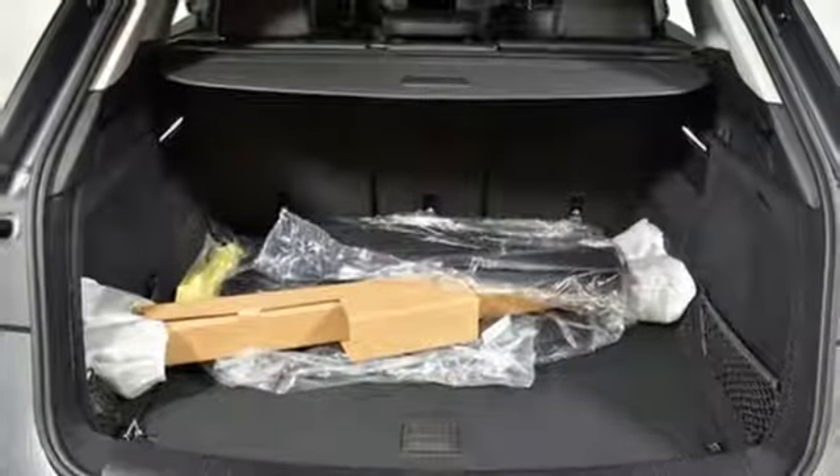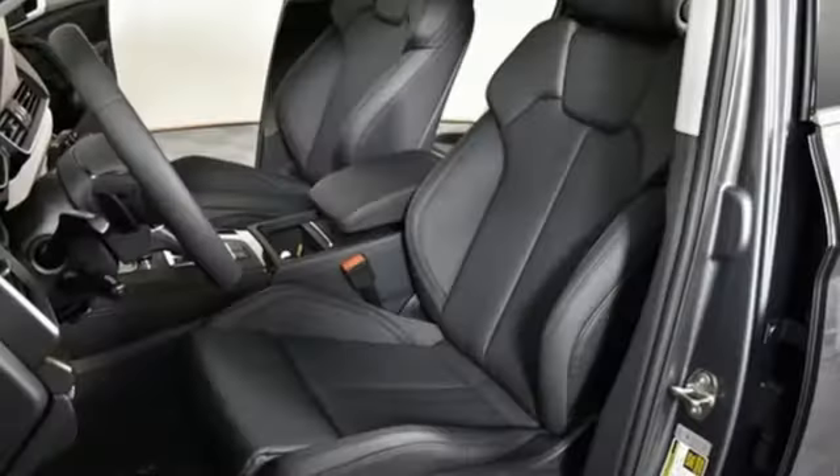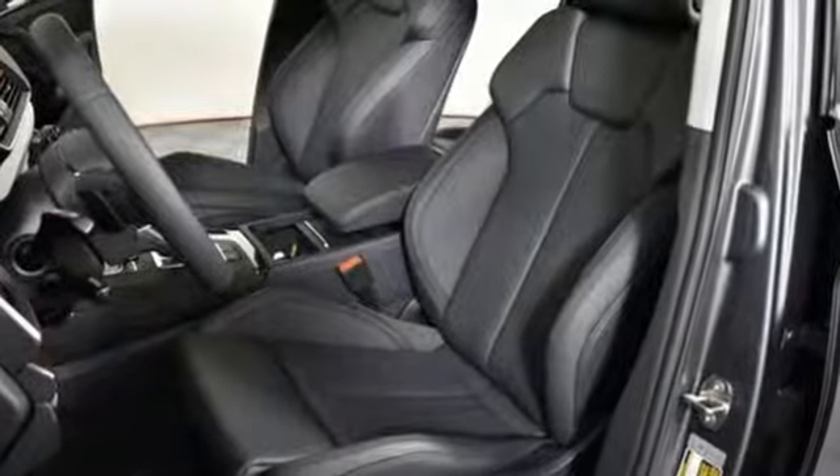Doors and push button start proximity key. Dual zone climate control. Auto dimming rear view mirror. And front heated and ventilated leather sports seats.